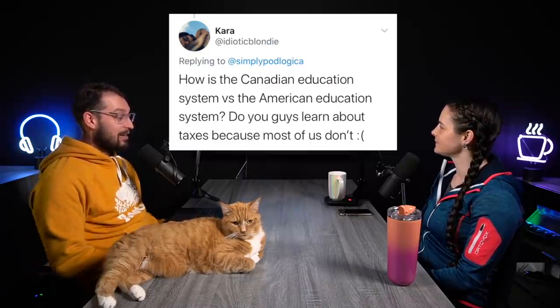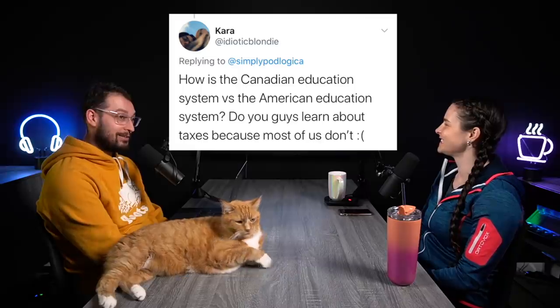Next question: how is the Canadian education system versus the American — do you learn about taxes? We can't really comment on differences between systems, but there were a lot of questions about practical things like taxes. For the record, I never learned about taxes in high school, neither did I. Part of me really understands the criticism — like, why am I not learning about paying a mortgage, buying a car, or paying taxes? But at the same time, do you want an underpaid, overstressed teacher having to take on all of those life lessons?